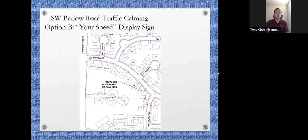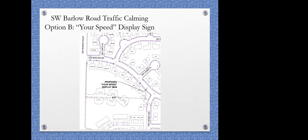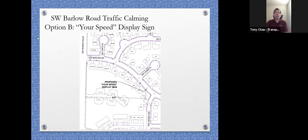Heading eastbound from Barlow Road after coming from Murray Boulevard, you'll see your first speed display sign at 14270 Southwest Barlow Road after you pass 142nd Place. This is only for eastbound traffic — only people coming eastbound from Murray will see it.